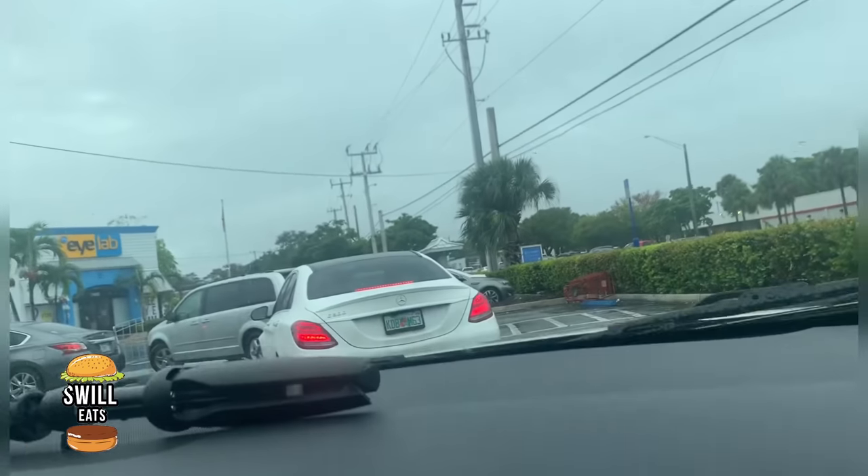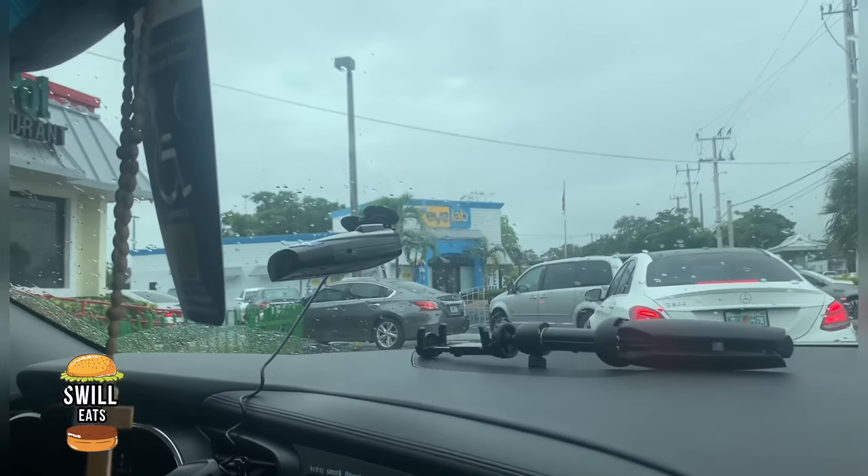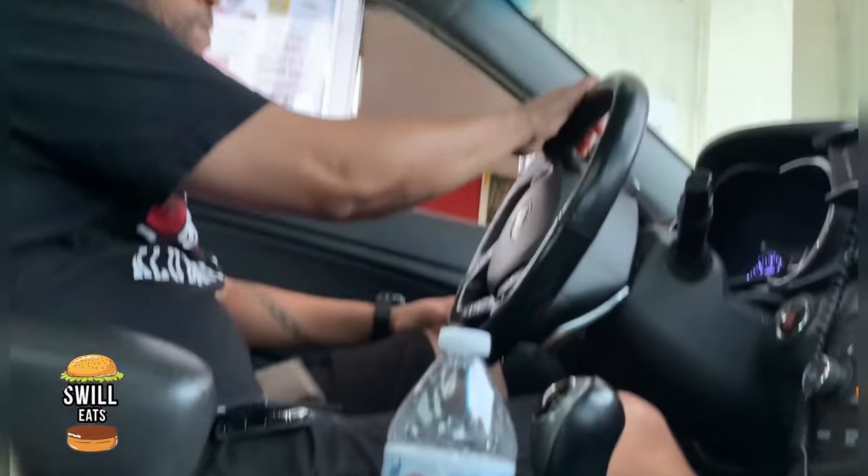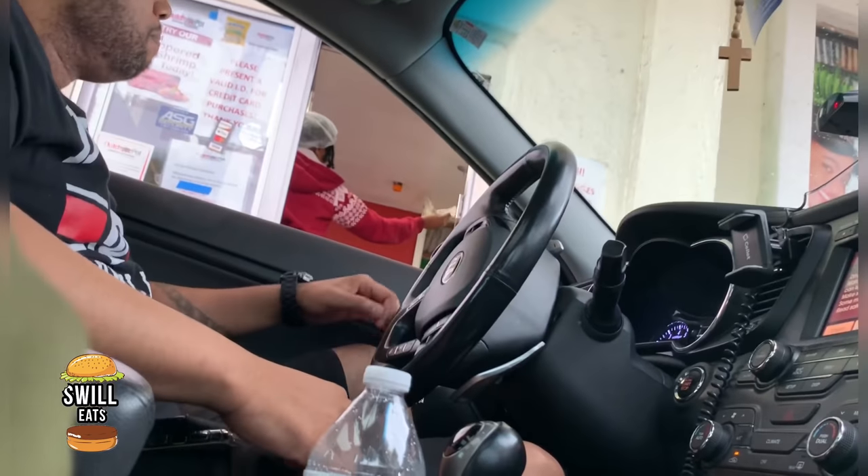If you're not used to Dutch Pot, you gotta get used to that line because it's always long. But it's well worth it. The food is definitely, definitely worth it man — it's phenomenal. That place piles it on heavy, yeah they do. Well worth the price man.